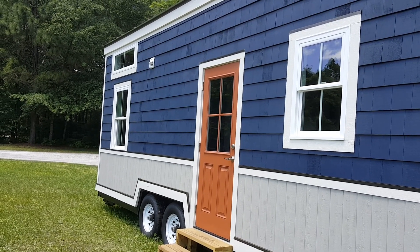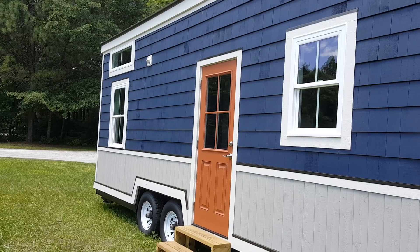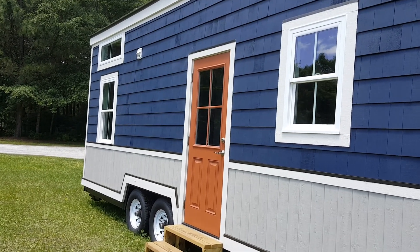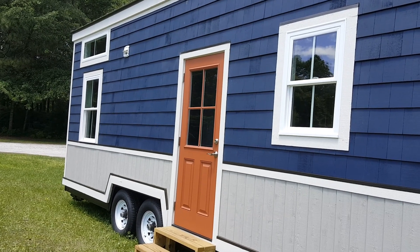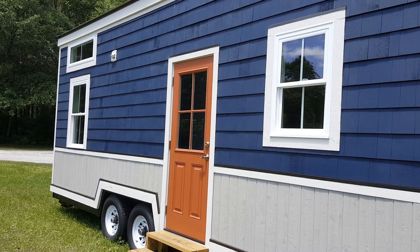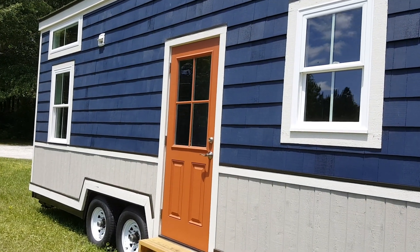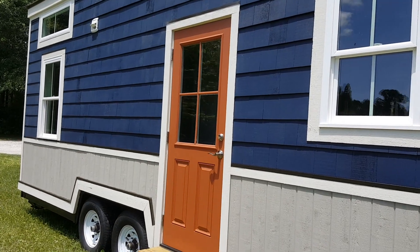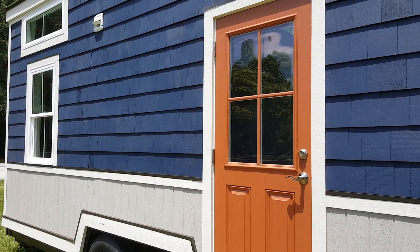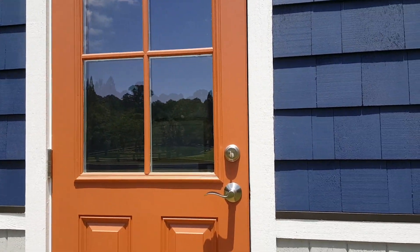Welcome to the Indigo Tiny Home, built by Driftwood Homes USA. The exterior features a combination of vertical siding and cedar shakes on top. This home is built on a 24-foot trailer and is approximately 280 square feet including the loft area. Let's take a look inside.